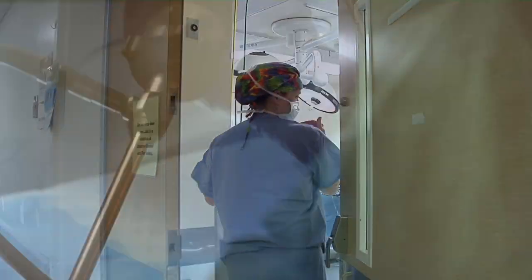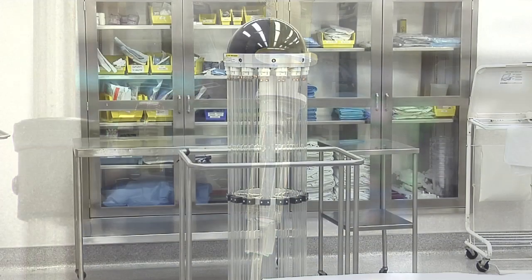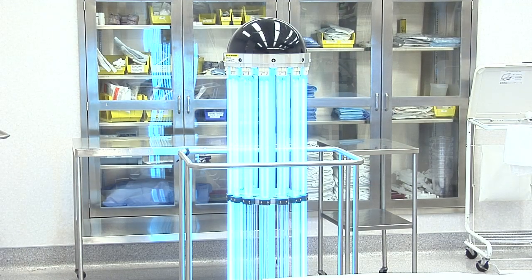We pride ourselves in our low infection rate, and as a surgeon, I'm very happy that my patients are being well cared for by the hospital, and I think it's an investment well made.